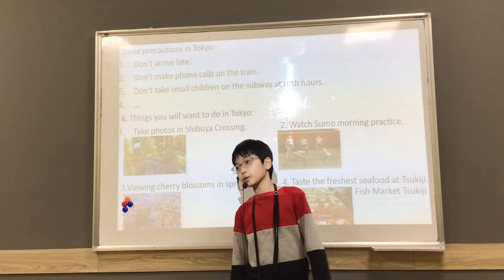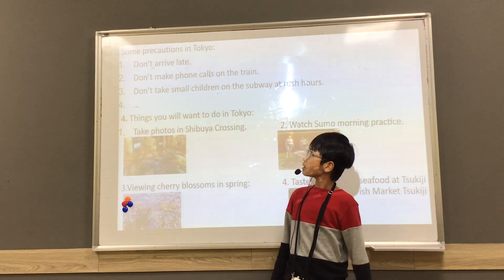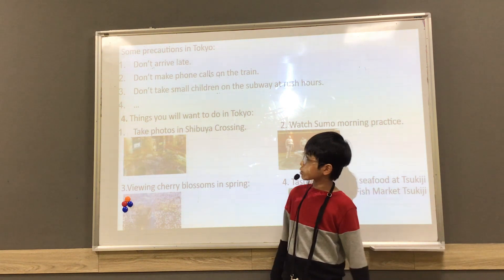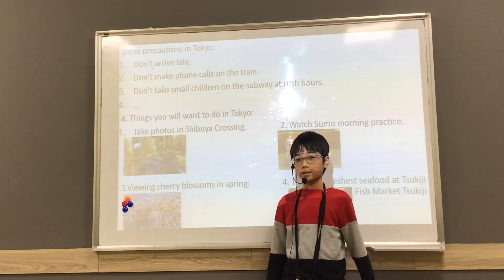Here are some precautions in Tokyo. First, phones are at risk. Secondly, don't make phone calls on the train. Third, don't take small children on the subway during rush hours.